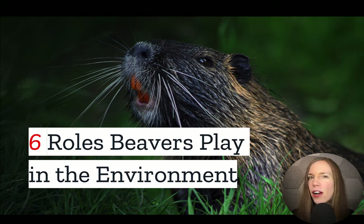Have you found a beaver on your property or neighborhood stream? Don't be so quick to get rid of it. Beavers actually play a number of positive roles in their environment, and in today's video we have the top things you should know.